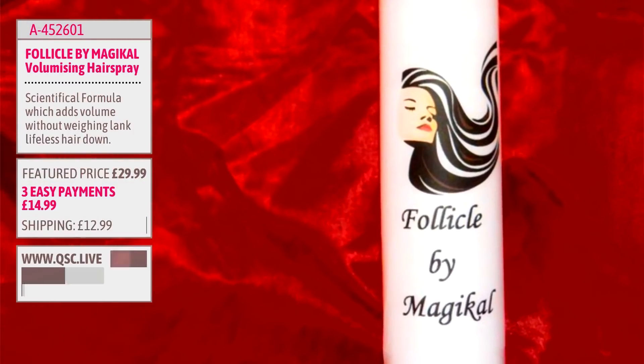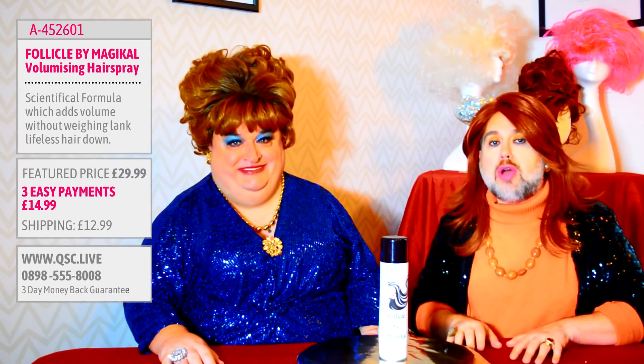Hello, hello there darlings, welcome back to QSC! Now if you've just joined us, we're talking about this wonderful product here - Follicle by Magical. It's a new age hairspray which gives a thickening, body and volume to one's hair. Now I must say this is really revolutionary and it's really surprised me this morning. What troubles me, Bobby, is I can see that this is within a typical cylindrical item, much like a hairspray that I might buy from the high street. How does one apply this?